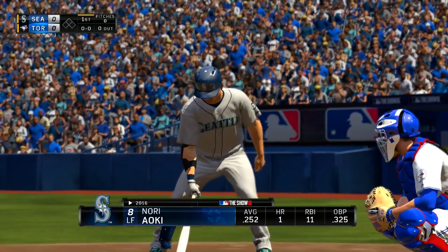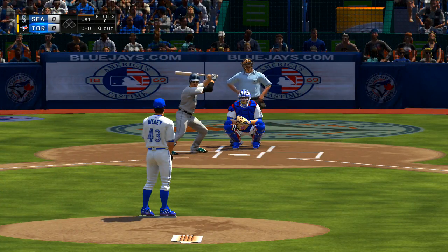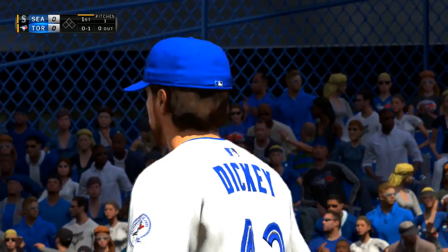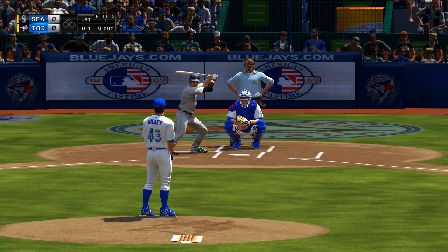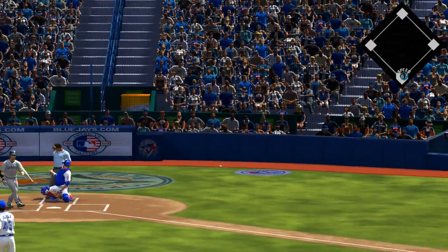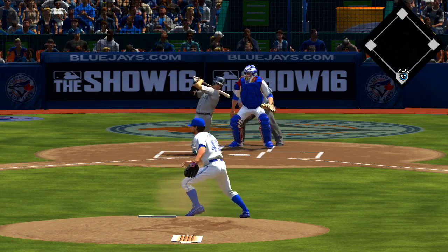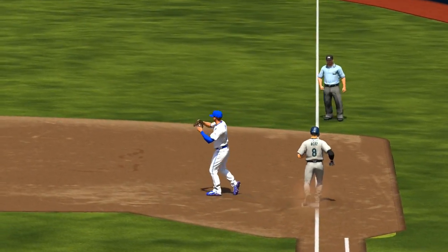Nori Aoki heads for the box, ready to lead this one off today. And we are underway this afternoon as the first pitch is over for a called strike one. He's barely able to foul it away. Out in front of it as this is pulled down the line to first, and he'll take this to the bag himself — there's your first out of the ball game.